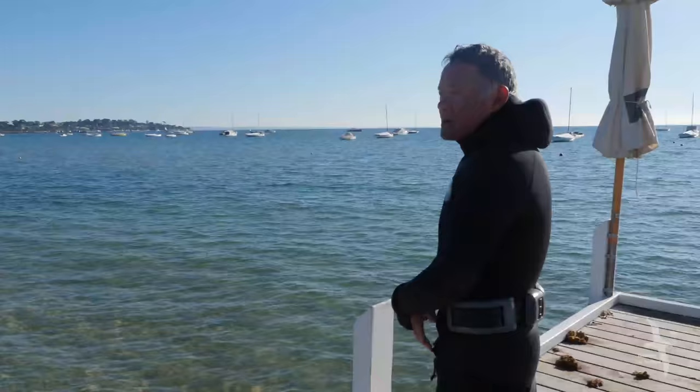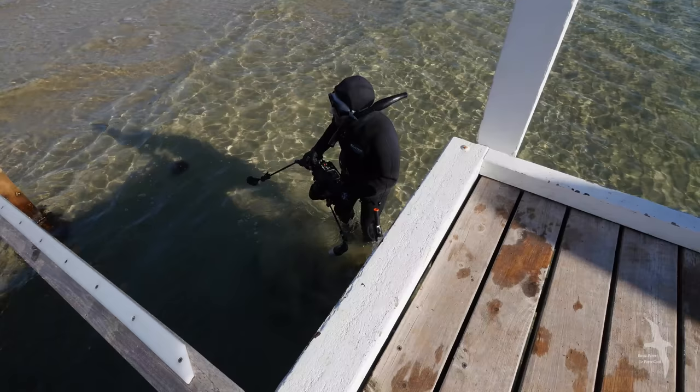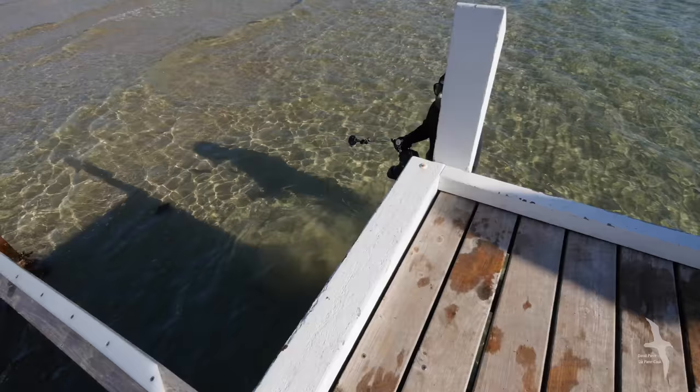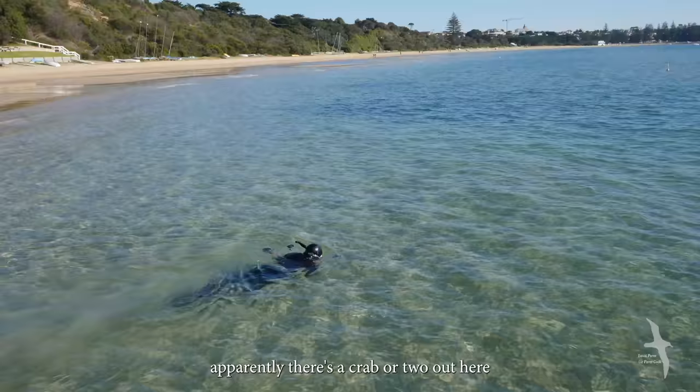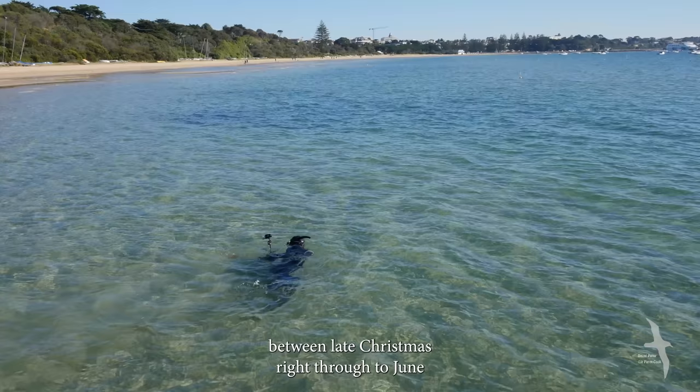Marine naturalist Pang Kwong has been coming here every winter for more than four decades to record the behaviour of these crabs. And apparently there's a crab or two out here. But from my experience, I've seen the spider crabs aggregate between late Christmas right through to June.